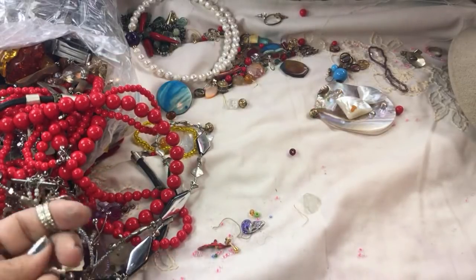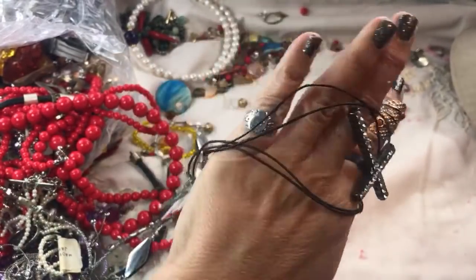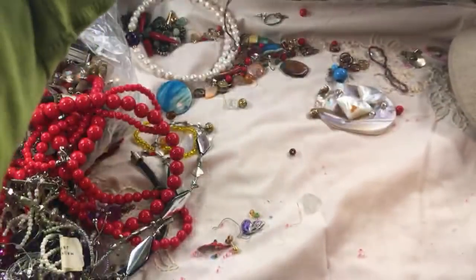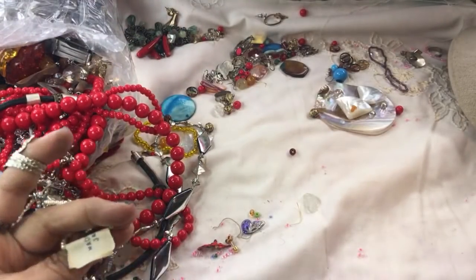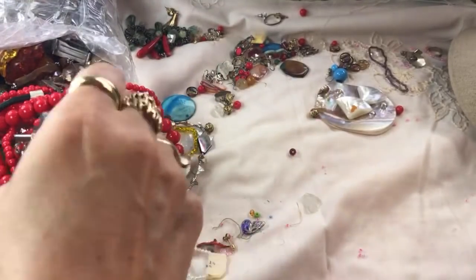Little knots — I believe that is leather. That's an interesting piece. What is this — made in Japan? Oh my goodness, something vintage is going to pop out of there, I bet.